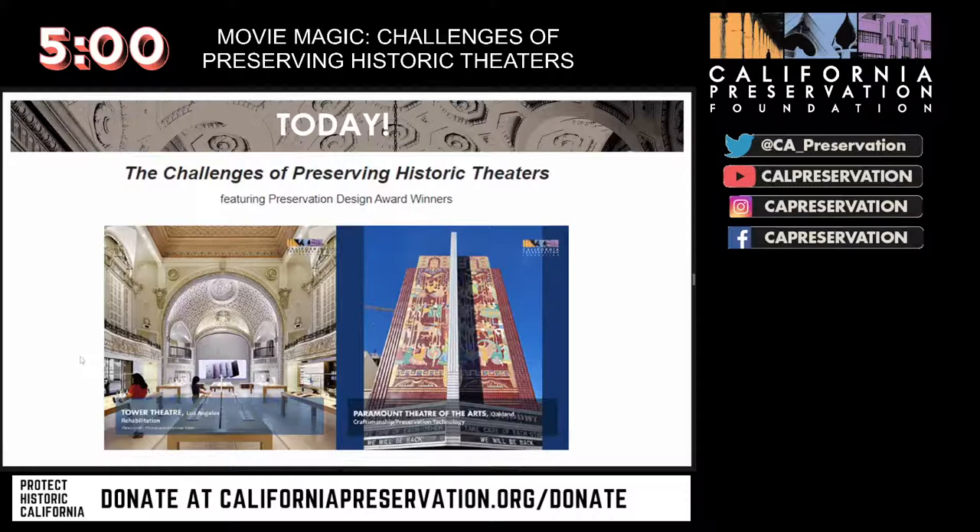We have three programs in this series of online programs, followed by our online awards presentation as the fourth program, and then two on-site programs — one in Pasadena, one in Oakland. You can find out more about these programs by visiting our website.